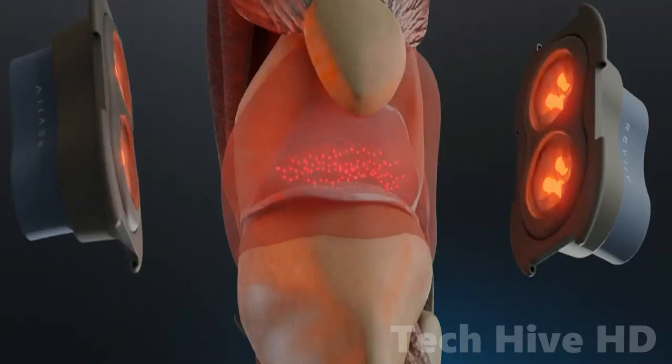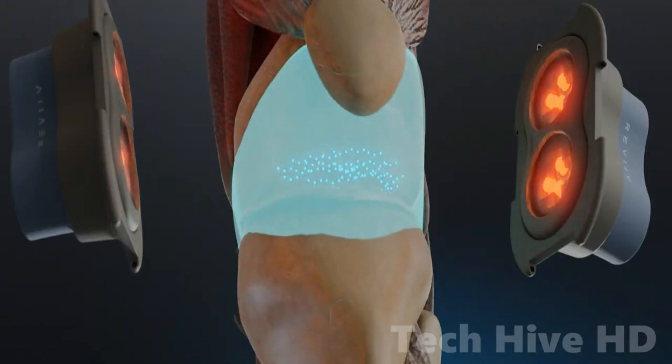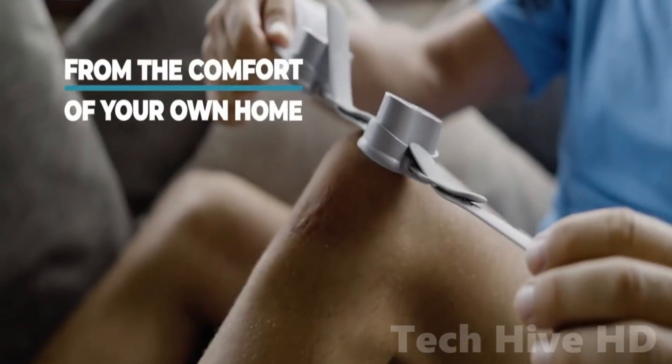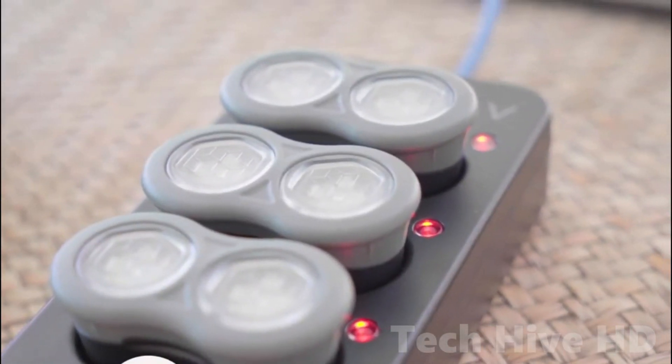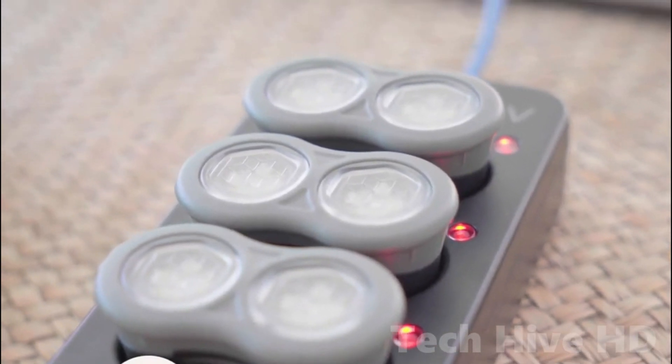The lasers in the Move Plus penetrate deeper into your joints and muscle tissue, providing fast relief and near-complete recovery. With the Move Plus, you can receive clinic-level treatments anytime and anywhere, making it a convenient and effective option for those with chronic pain.